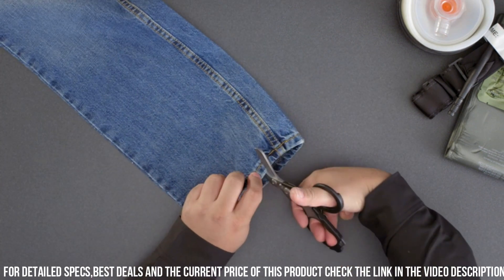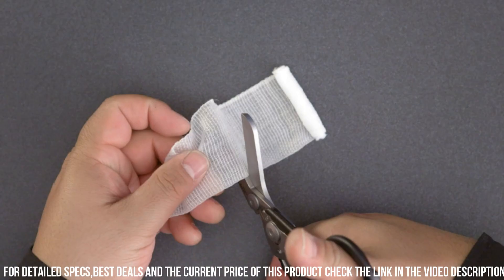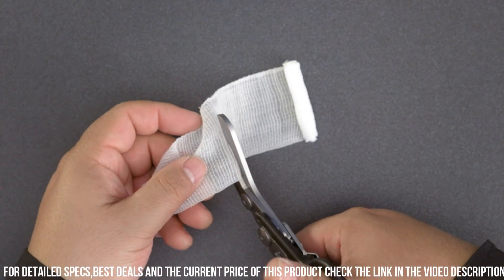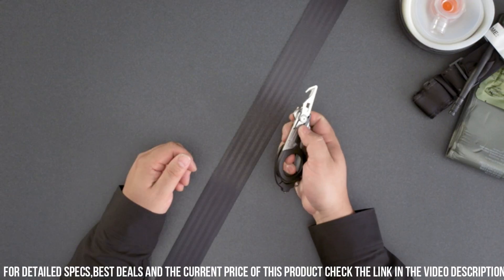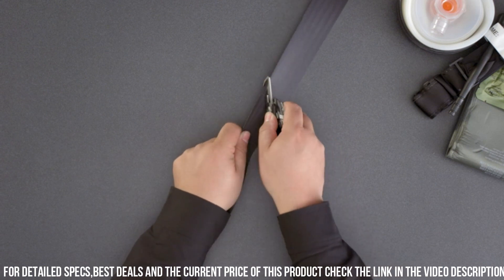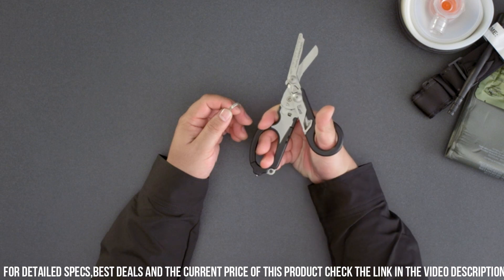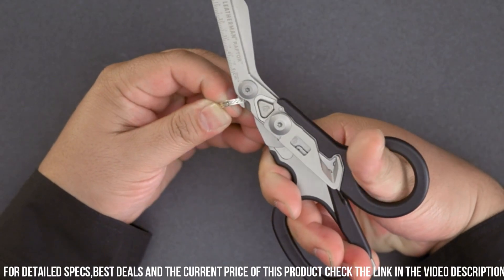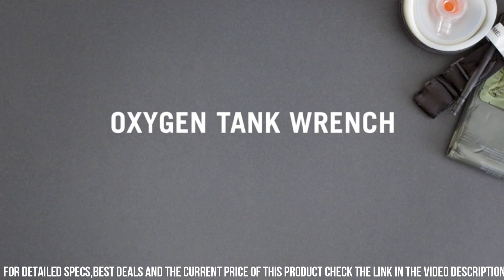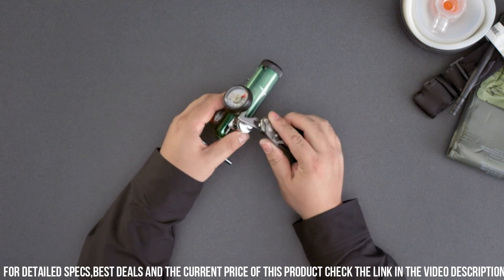The shears also include additional features such as a strap cutter and an oxygen tank wrench, further enhancing their functionality. The ergonomic handles provide a comfortable grip, allowing for precise and controlled cutting. Trust the LEATER emergency shears to be your reliable companion during medical emergencies and rescue operations. Elevate your emergency preparedness with this essential tool.